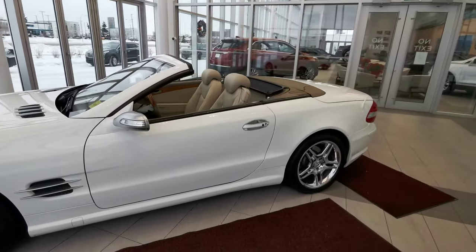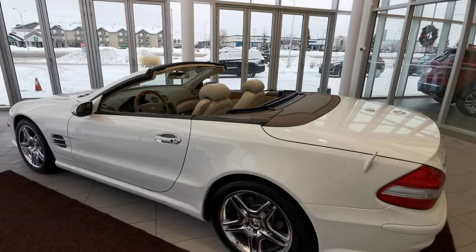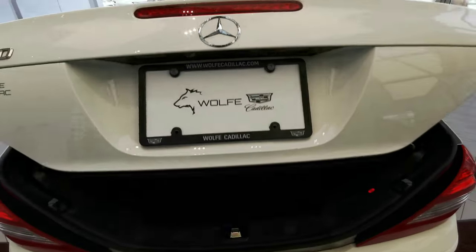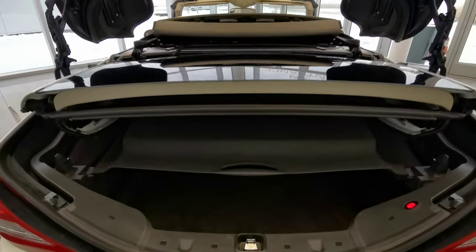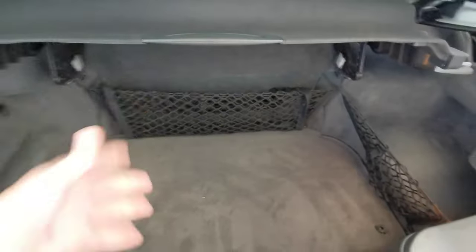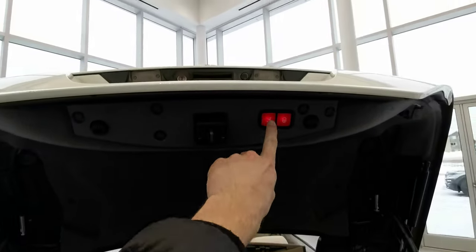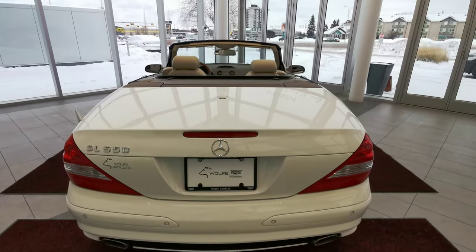Here's a quick look with the hardtop convertible down. It goes nicely into the trunk, and just to show you — everything still compacts into the trunk and gives you trunk accessibility as well. So you can still put your things in and take them out without having to adjust the trunk. Pushing the button, it compacts itself right down together.